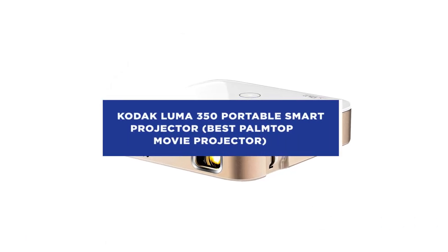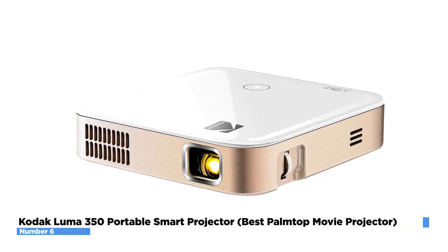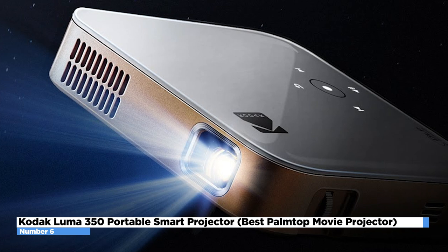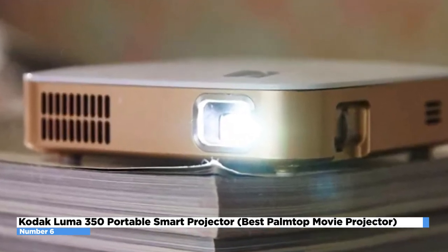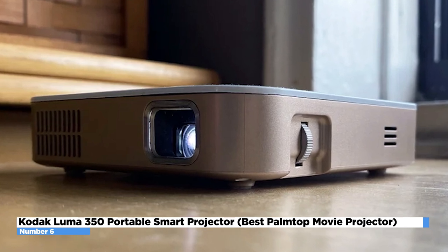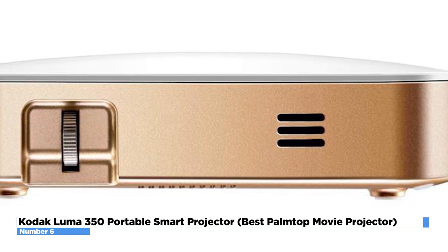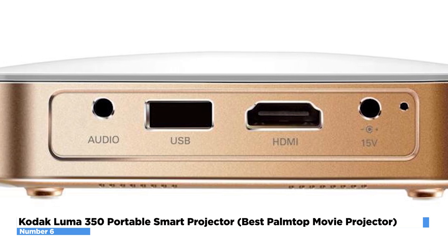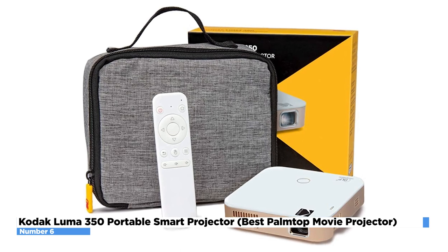Kodak Luma 350 Portable Smart Projector – Best Palm-Top Movie Projector. The best palm-top movie projector on the market is the Kodak Luma 350. This model is the flagship of Kodak and is brighter than its Luma 150 model. It has integration of the Android 6 operating system, enabling you to download and run Android applications. It is quite good for casual movie viewing and projecting photos. However, some issues consumers note include very limited projector controls, a short one-year warranty, and on-par video quality. It has above-par photo quality, great brightness for its image size, weighs only 340 grams, and includes a remote control and built-in batteries. You can buy it on Amazon for only $349.